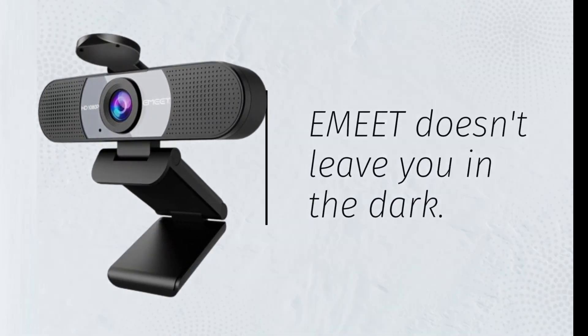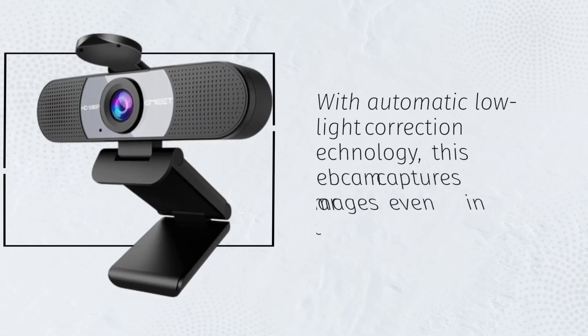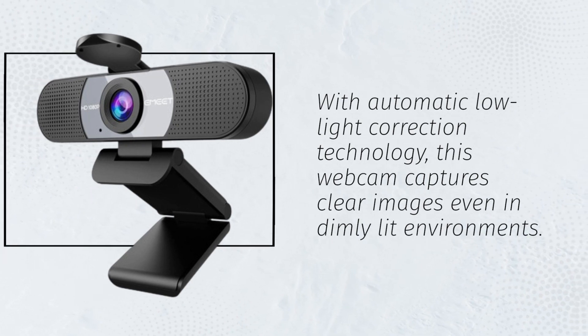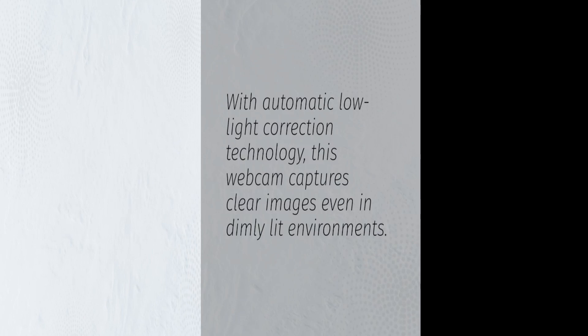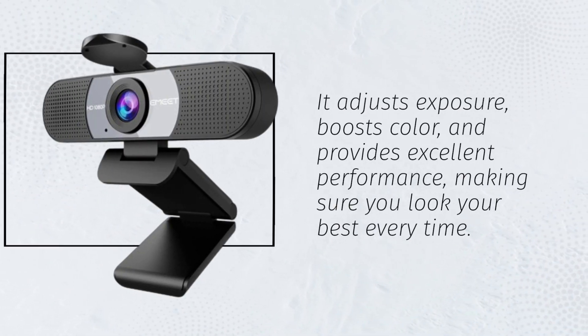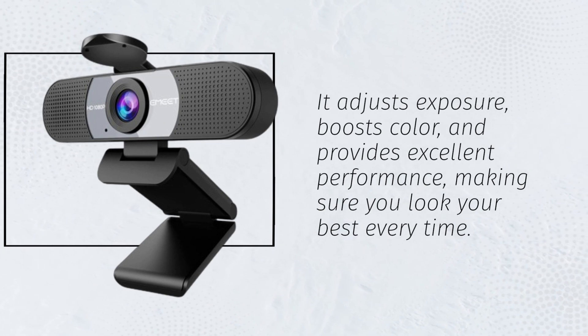eMeet doesn't leave you in the dark. With automatic low-light correction technology, this webcam captures clear images even in dimly-lit environments. It adjusts exposure, boosts color, and provides excellent performance, making sure you look your best every time.